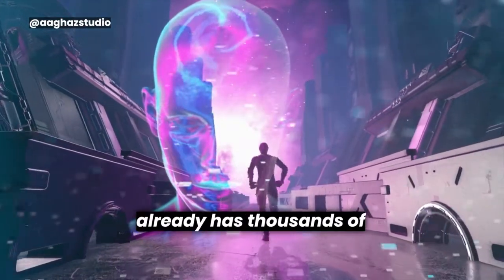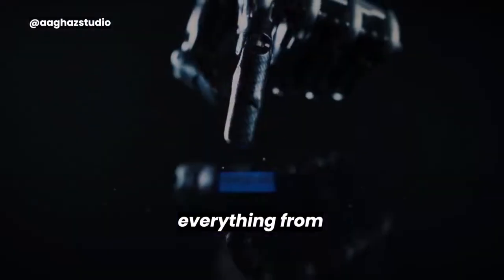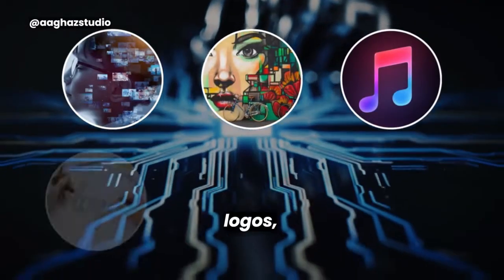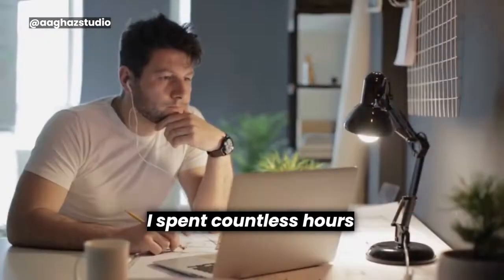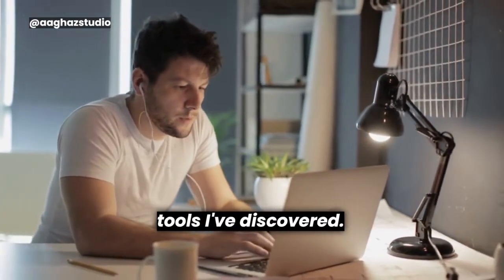Artificial intelligence already has thousands of use cases and endless tools available, for everything from productivity to video editing, business to art, music, logos, branding, text to video, and some that are just weird. I spent countless hours researching and testing, and am sharing the best tools I've discovered.